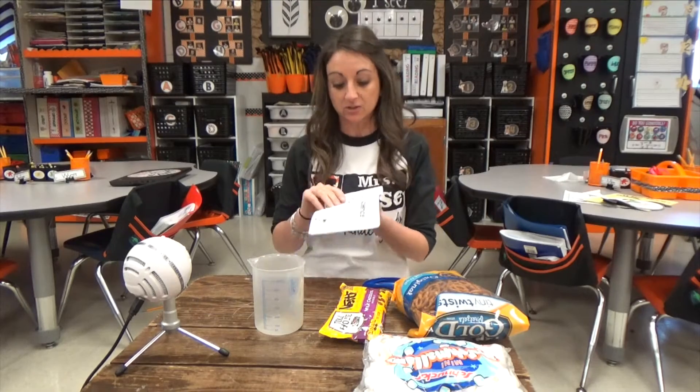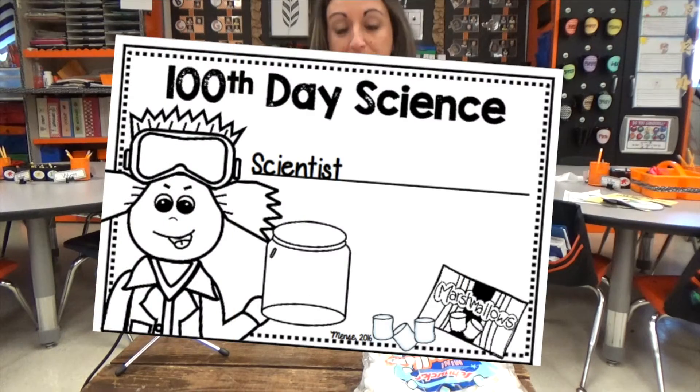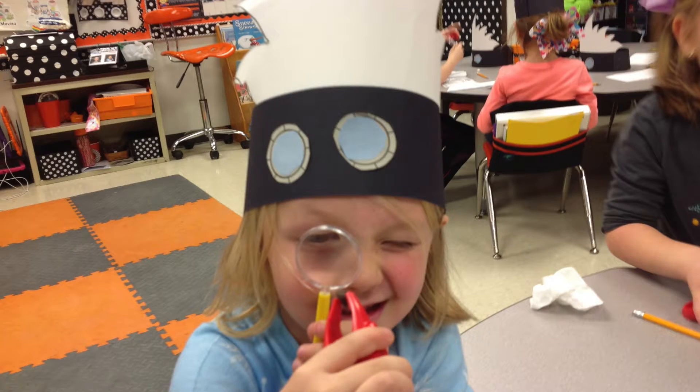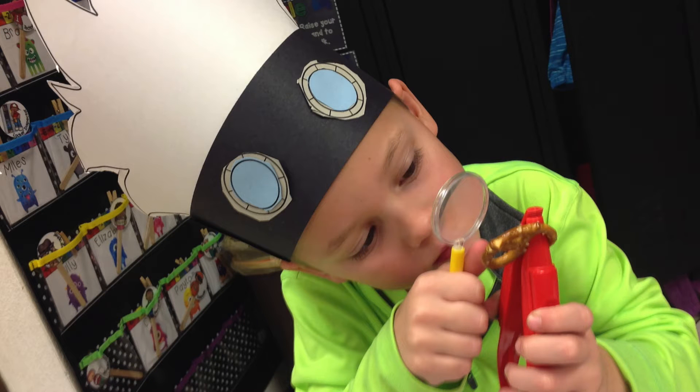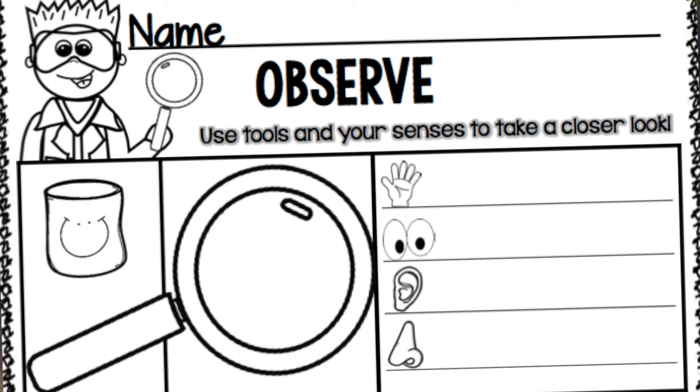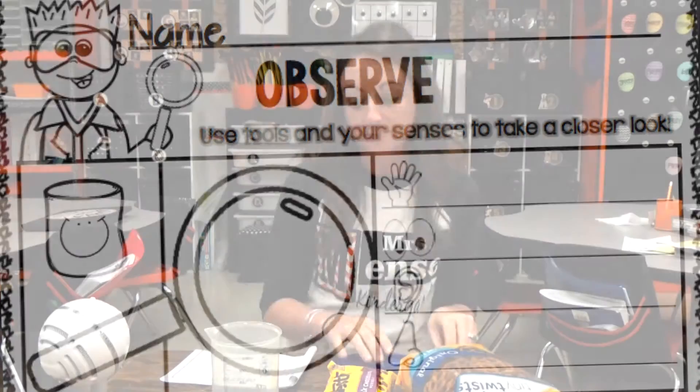So all we did was — first, we had this little 100th day science book, and the first thing I did was at the beginning of the year we introduced science tools, so the kids just use their science tools all the time. I gave them just one mini marshmallow and they used their science tools to observe it — they would pick it up with their tweezers, take a closer look, and use their five senses to tell me what they noticed about each object.